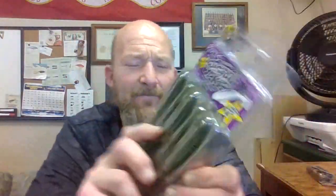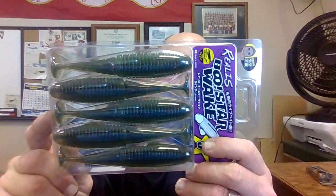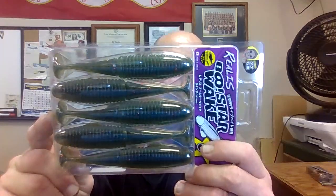Next we have the Realist Booster Wake — it's a different looking kind of five-inch flat-sided paddle bait. It's called the Realist Booster Wake, five inch, in watermelon red flake. It's a pretty cool looking little bait right there.